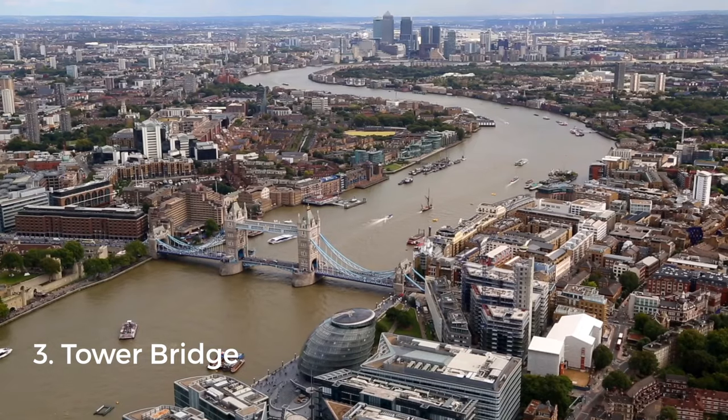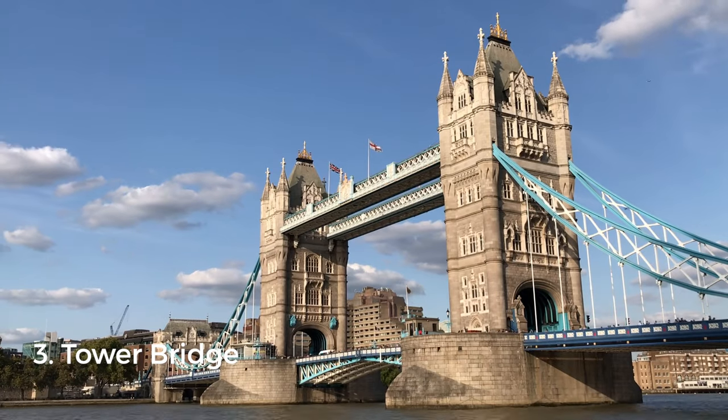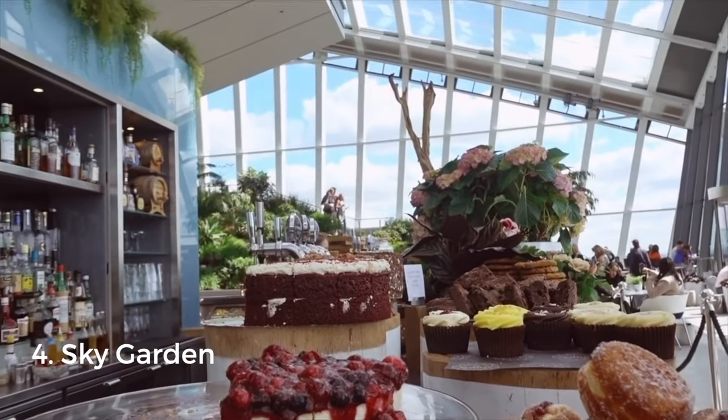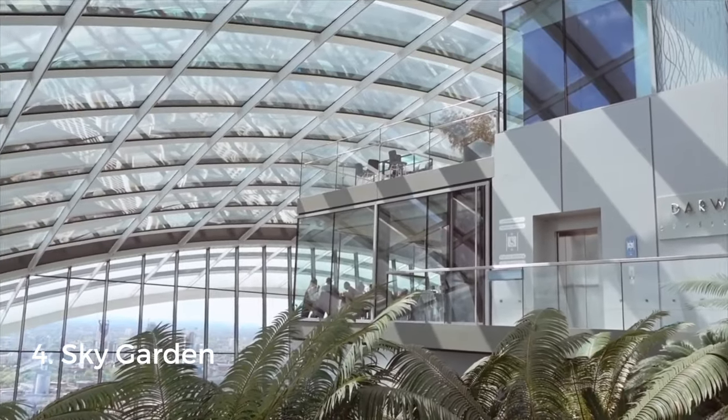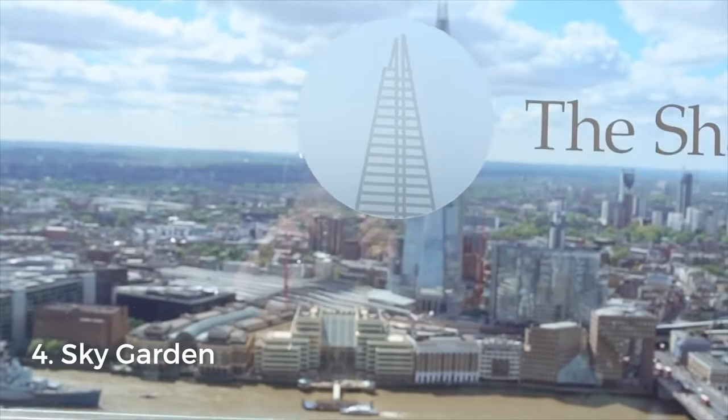Next up we have Tower Bridge. You currently need to pay £10.60 to go inside, but crossing it is free and it's arguably even more beautiful from the outside. You can look up the times when the bridge opens, which is absolutely fascinating. Nearby you'll find Sky Garden — a lush tropical rooftop garden that is completely free, though you have to book tickets in advance as spaces are limited.